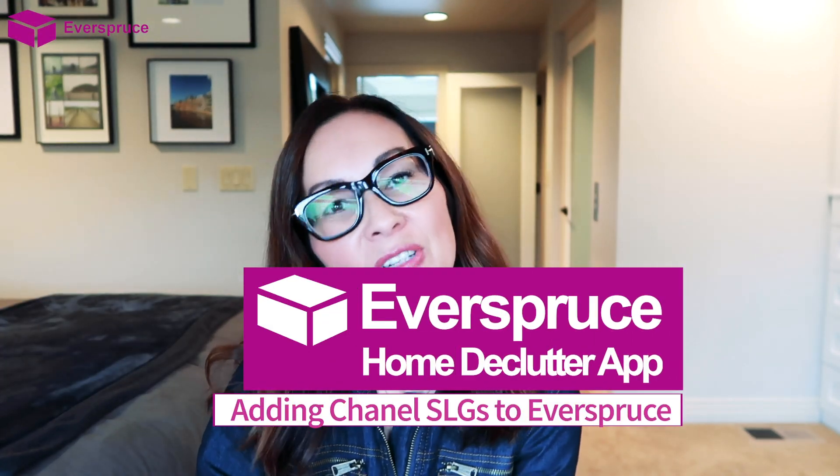Hi everyone, Carol here with another Everspruce Tips and Tricks video. Today I want to talk to you about my two new Chanel purchases that I will be adding into the Everspruce app.